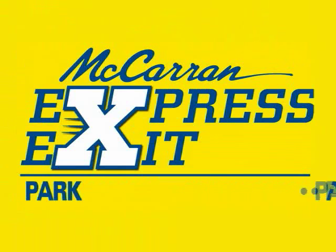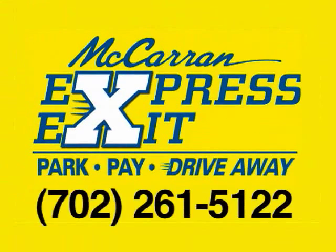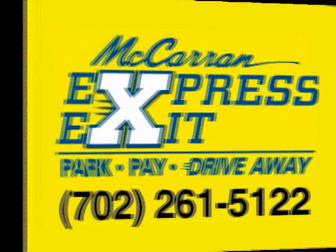Express Exit. Park, pay, and drive away. For more information, log on to mccarran.com or call 702-261-5122.